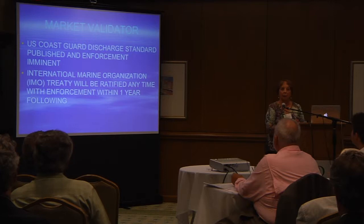The U.S. Coast Guard, as of July, has now mandated and set their standards.